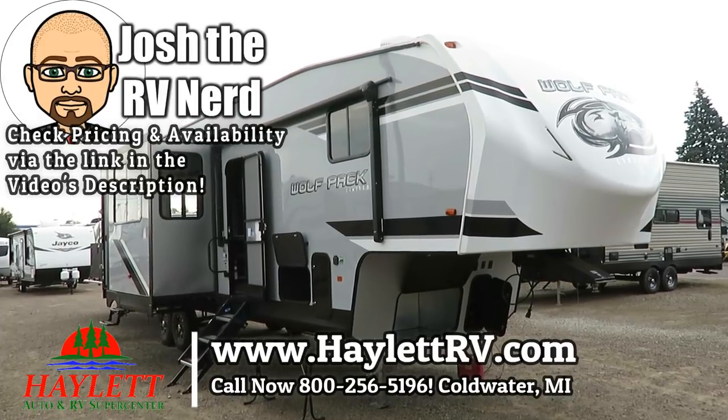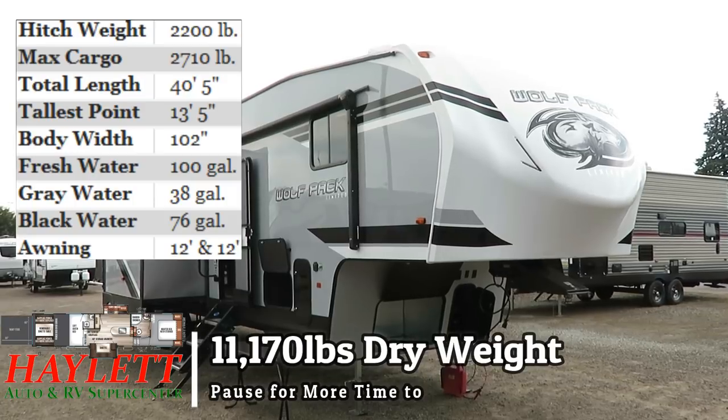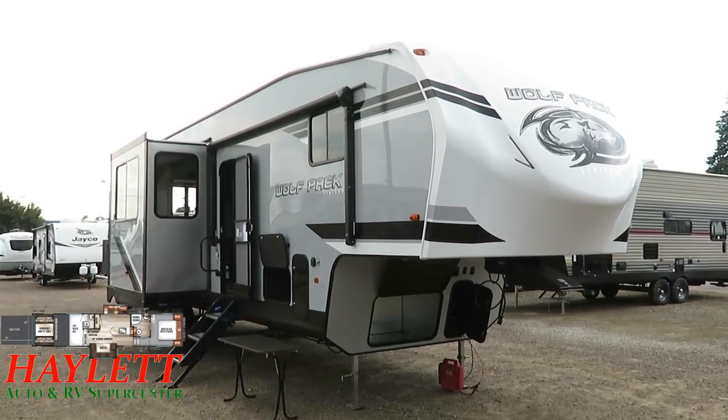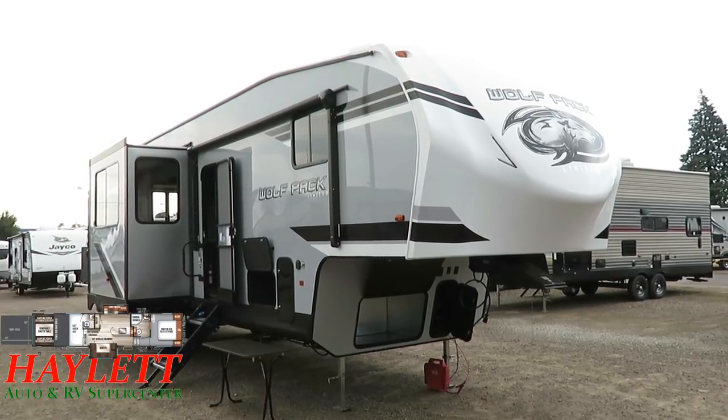This new Wolfpack 325 here at Haylet RV is baring its teeth. This is the sharpest looking Wolfpack I've seen to date. There are going to be some exciting things coming down the pipe with the other layouts if they're all going to look like this, which they are.